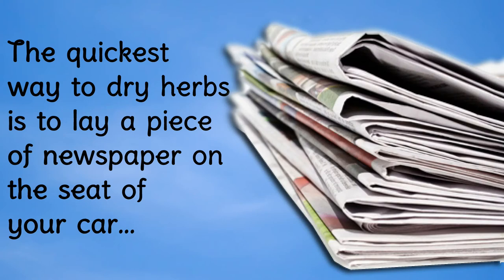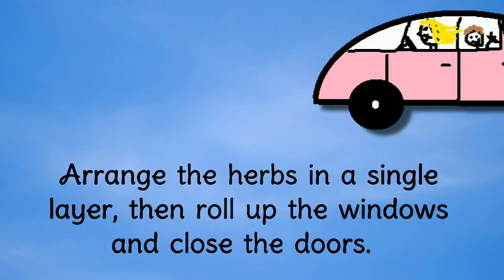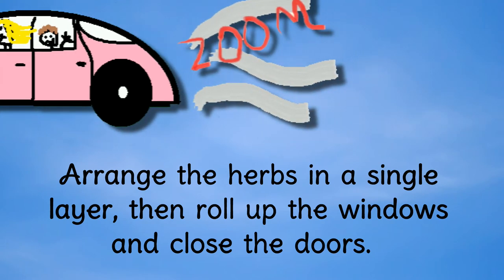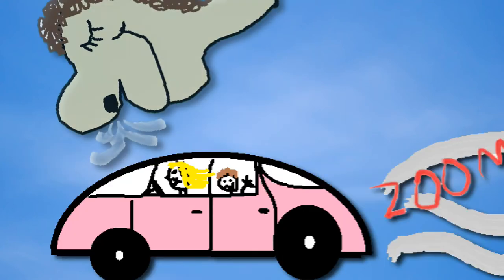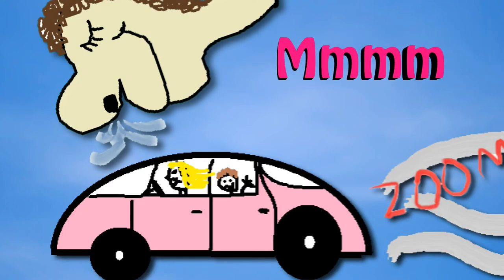The quickest way to dry herbs is to lay a piece of newspaper on the seat of your car. Arrange the herbs in a single layer, then roll up the windows and close the doors. Your herbs will be quickly dried to perfection. What's more, your car will smell amazing — mmm, that smells yummy!